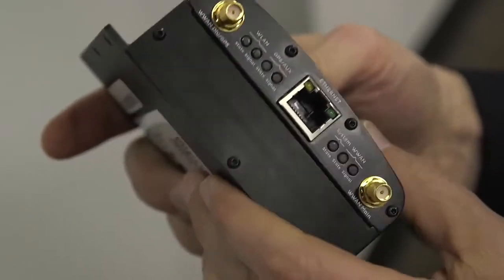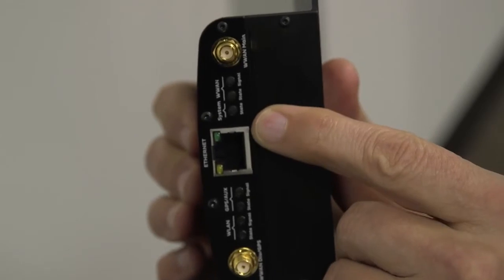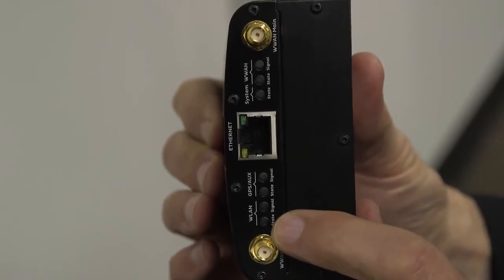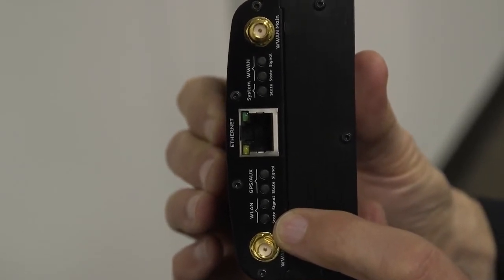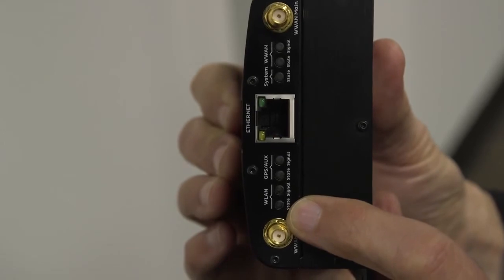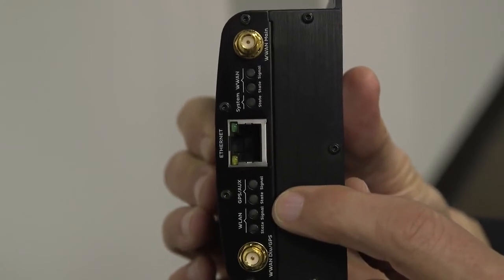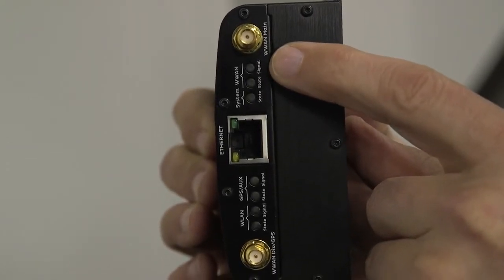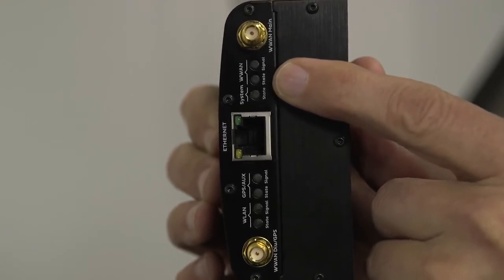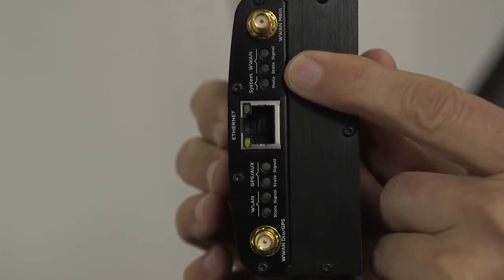When the modem is working properly, it's mounted in the message board cavity and you're going to see four green lights from the top. The bottom lights don't matter in normal operation — that's only if we're using a message board with a radio communicating with another radar device nearby locally without going through the cellular network. When we're using the cellular network, it's the first five lights that matter. The top one will be green when the signal is very good; if it's flashing green it might work.